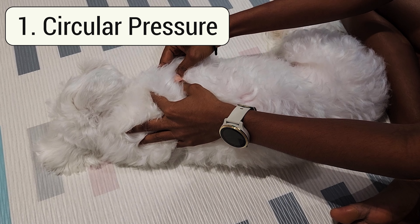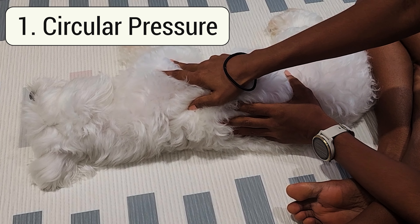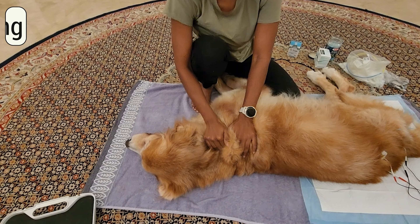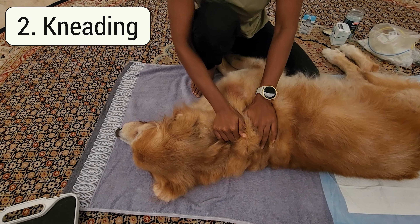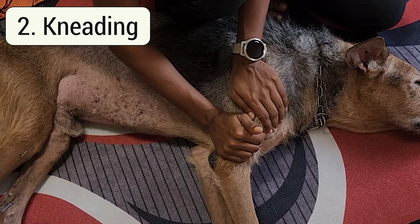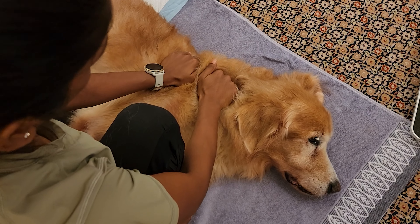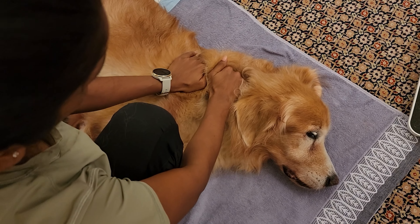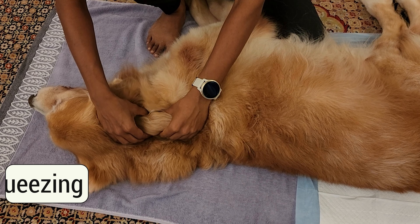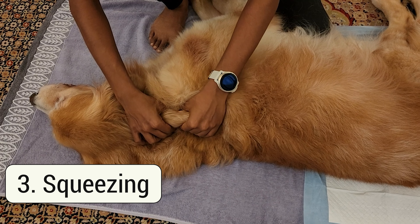Once your pet is relaxed, we can use the following techniques to offer more relief to their aching muscles. Circular pressure: use your thumb to massage the muscles in a circular motion using medium pressure — really helpful when you find knots in your pet's muscles. Kneading: use your entire hand to knead your pet's muscles like dough — cat owners, you know when your cats make biscuits; this is exactly what kneading is. Generally this technique is saved for larger muscle groups such as the neck and lower back.